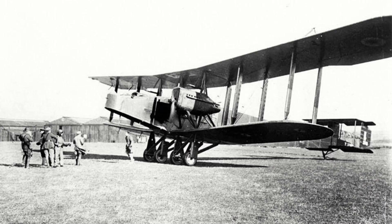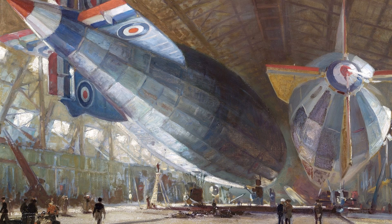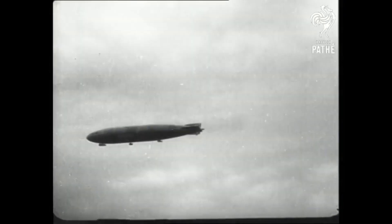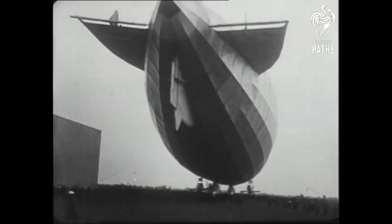I was fascinated to find out that East Fortune Airfield was initially built back in 1917 for the First World War, and it had a massive hangar which housed those huge airships. The first airship crossing of the Atlantic started at East Fortune and went to Manola in New York in 1919.